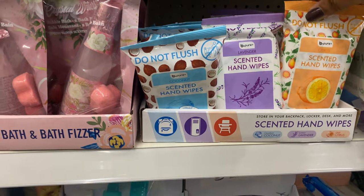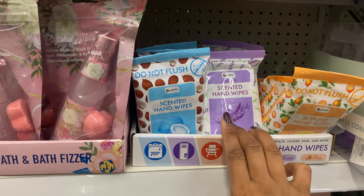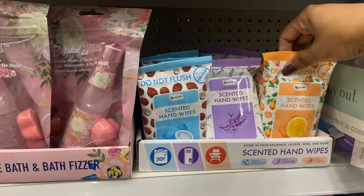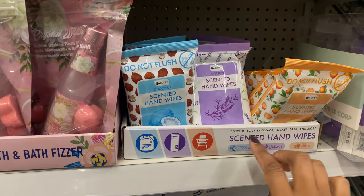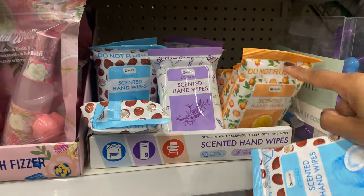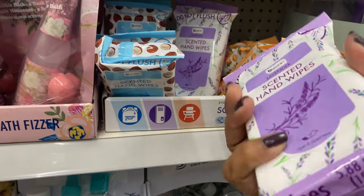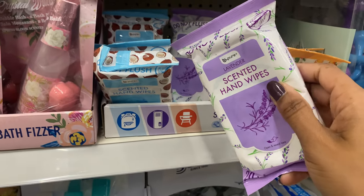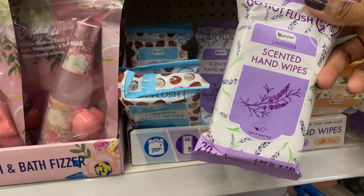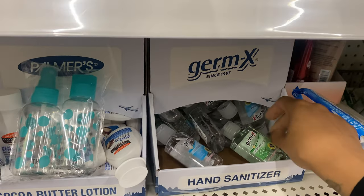These look new from Be Pure — scented hand wipes. As a social worker who works with kids, I love having hand sanitizer and wipes on me. They have three scents: coconut, lavender, and citrus. However, these appear to be just scented wipes and not antibacterial, so they won't actually clean anything — you'd need to follow up with a hand sanitizer. They do have hand sanitizer from Germax in two options: one with aloe and the original.